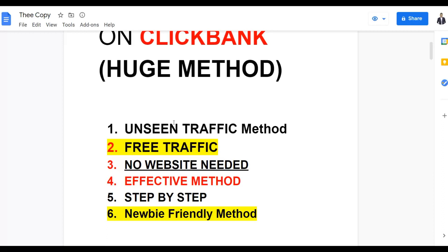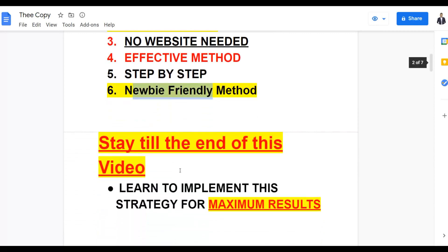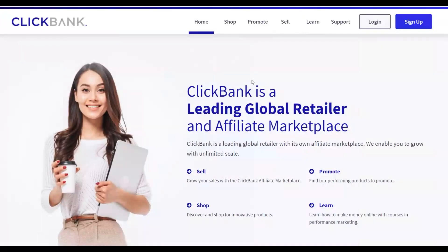You don't need any website at all. It's a 100% effective method and I'm going to show you how to do this step by step. The method is also newbie friendly, so anybody can get started and start making some money on ClickBank with 100% free traffic. Watch step by step to the end because I'm going to show you how to properly implement this strategy to get free traffic and make sales promoting ClickBank products.